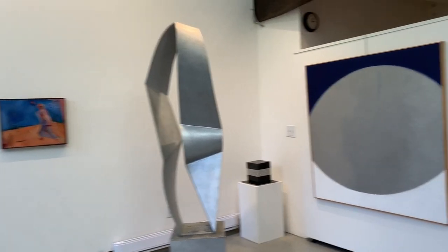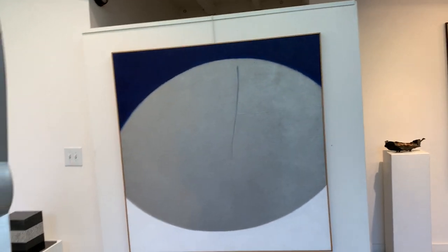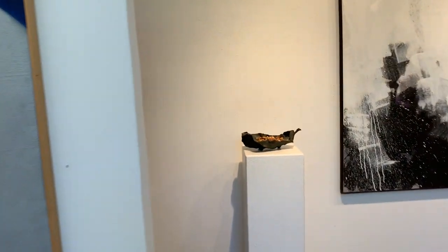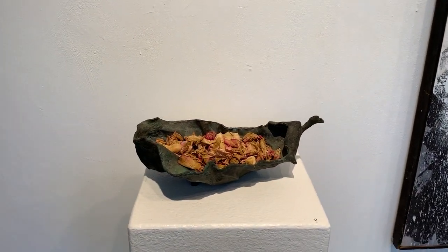Another Anne O'Hanlon acrylic on linen. And here we have another Dick O'Hanlon bronze — an early bronze.